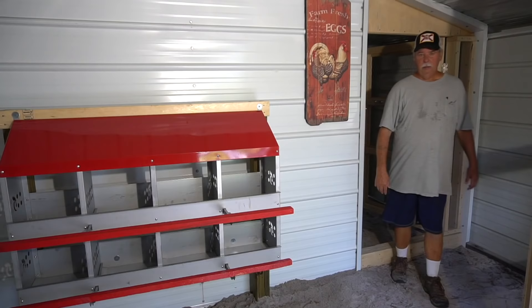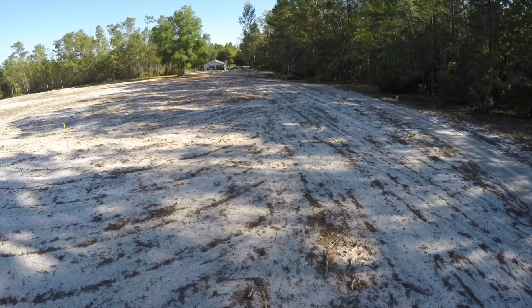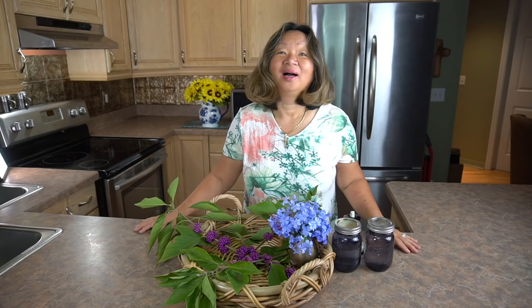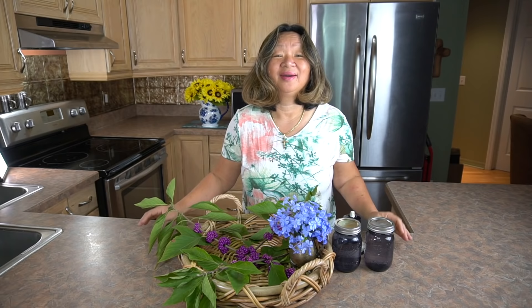Let's get started. Hi, welcome to Hollis and Nancy's Homestead. I'm so glad you joined us. I am so excited. Today we are going to make an all-natural insect repellent.